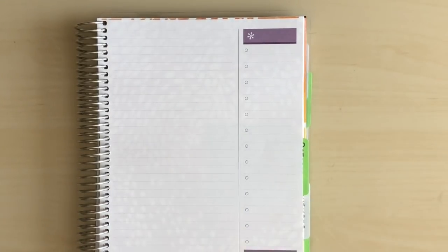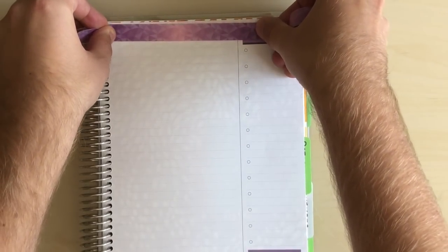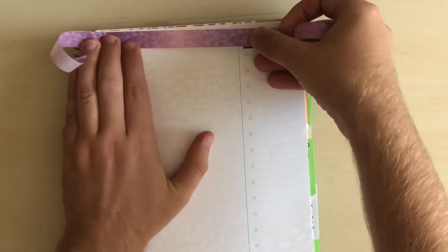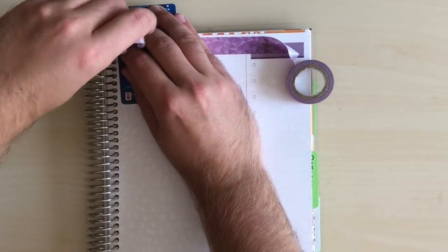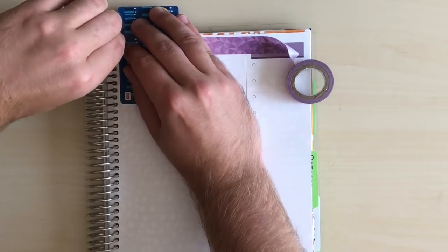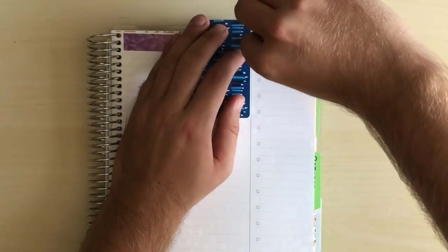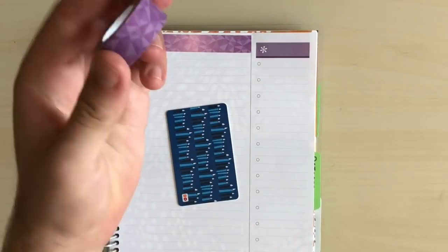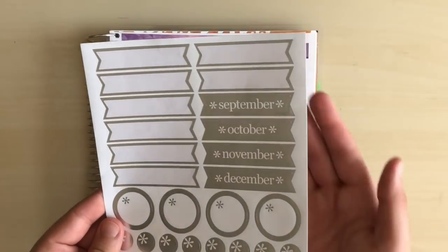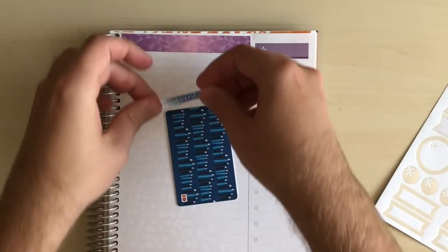I'm gonna be using some washi tape I got from the Favorite Daughter shop D-stash a while ago. I just like to keep mine nice like this — it makes me feel more motivated to stick to the budget if I gussy it up. I also use Mint to track my spending and trends. We're gonna use this fun purple washi and then the sticker sheet from Erin Condren with all the months. Let's go ahead and add September.